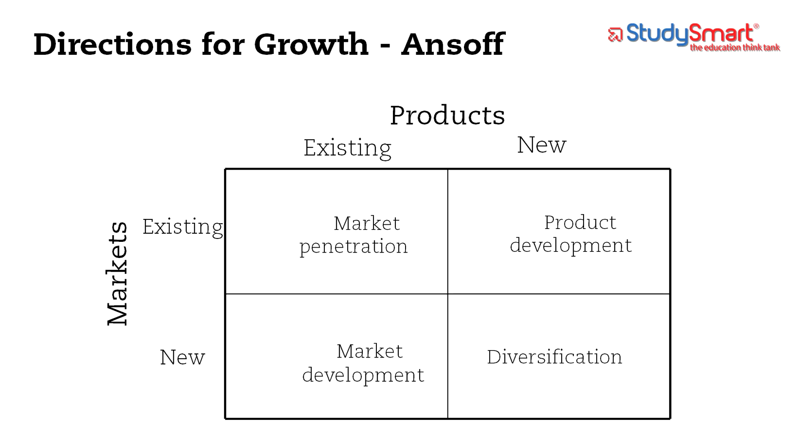The directional policy matrix helps companies see which direction they can take when they want to grow. This is probably my favorite model because it really makes things simple. Companies have four basic directions to take when they want to grow. Number one, they could stay in the same market and offer the same products or services — very easy, very obvious to understand.